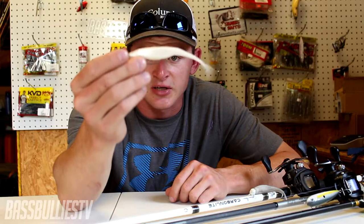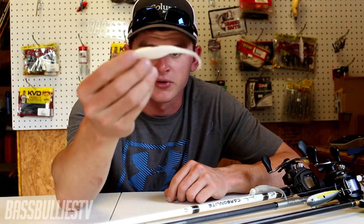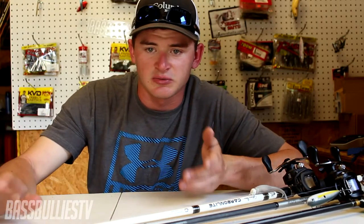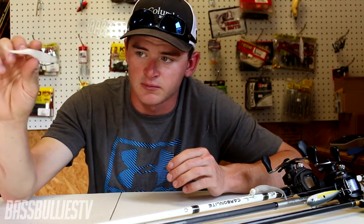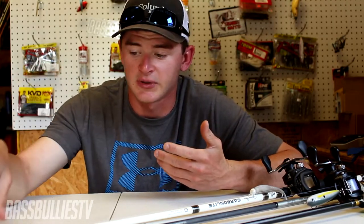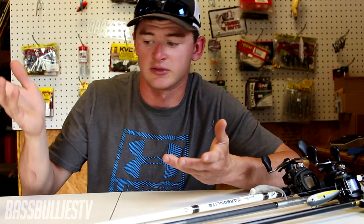The first one is just a fluke — a weightless soft plastic jerk bait. You can put this on an EWG hook, throw it on spinning tackle, cast it out there and twitch it like you would a jerk bait. The bass love this. You'll also feel the shad hitting up against it — that's actually how they spawn. They'll hit up against the bait.